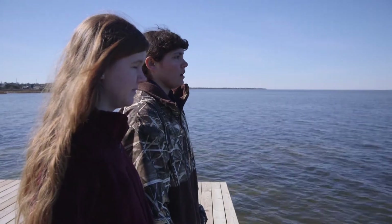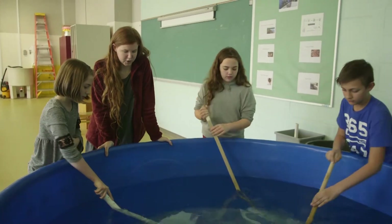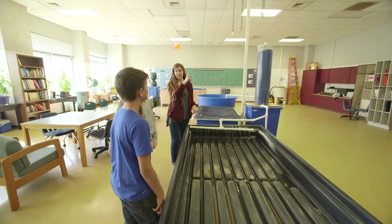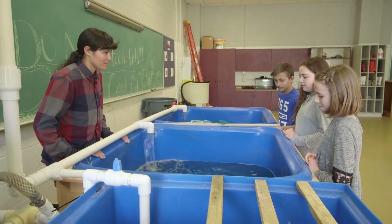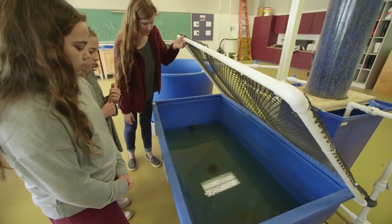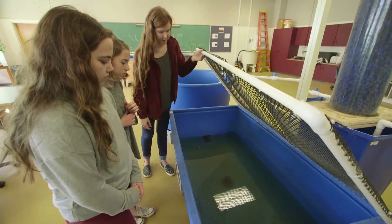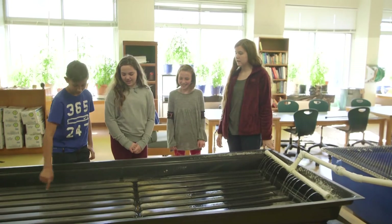The hatchery program is a program where the students get to learn about having a clean estuary system, and we really learn about the importance of having a healthy environment. We have three different systems in the hatchery: one where we have smaller fish, one where we have our bigger fish, and then we have a polyculture system, where we have the fish and then that fish waste goes into the shrimp tank, and the shrimp tank goes into the polyculture system, which is where we have the spartina grass growing.